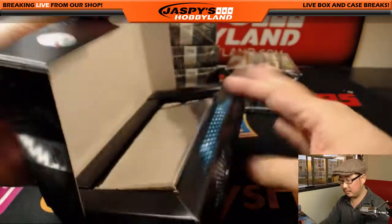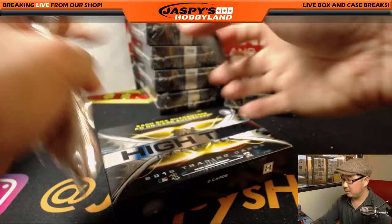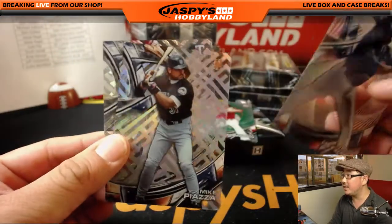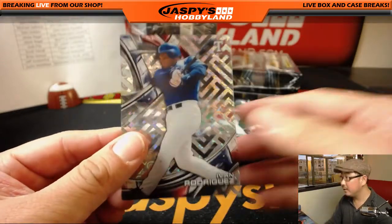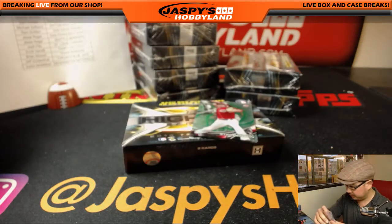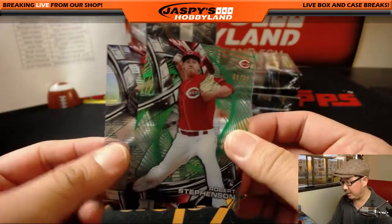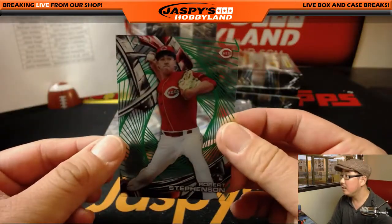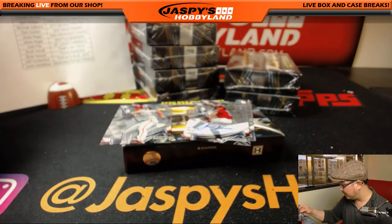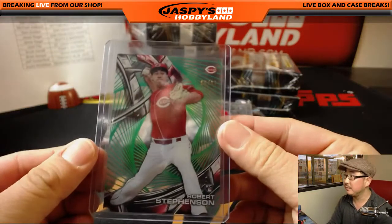Nice box. Good luck. We've got Jason Hayward, Mike Piazza, and Ivan Rodriguez — Pudge — for the Rangers. Brian Sawyer. We've got Robert Stevenson for the Reds, that's for Kip Kip Hooray. Out of 99. You might see him in action another year or so, I would say — maybe even this year, a cup of coffee perhaps.